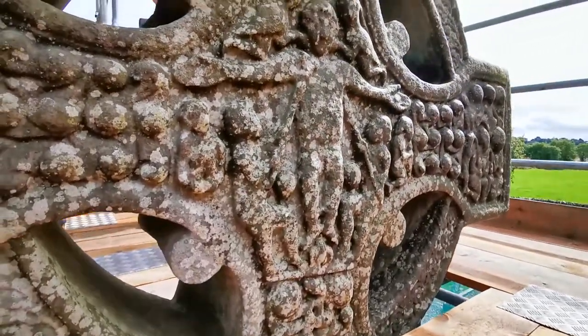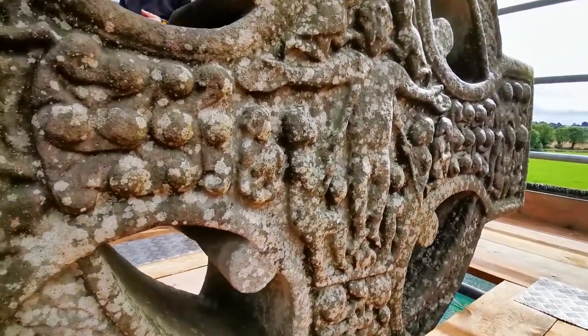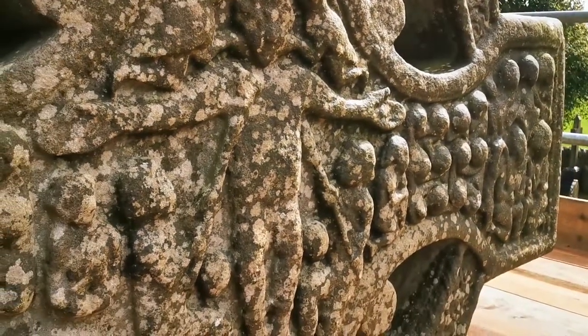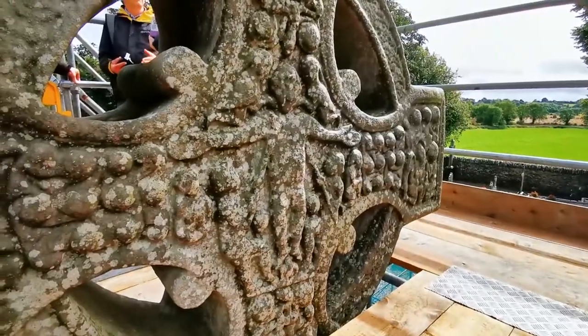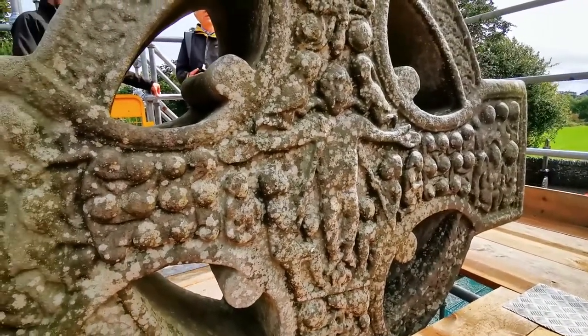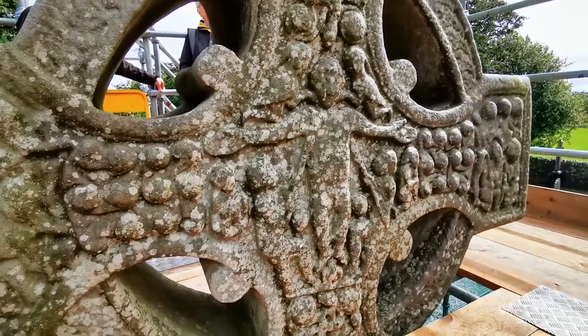The cross contains many biblical scenes and other geometric shapes and interlace ornament. The east side of the cross is adorned with scenes from the Old Testament, while the west side depicts scenes from the New Testament. There are 124 figures carved onto the various panels of the cross.